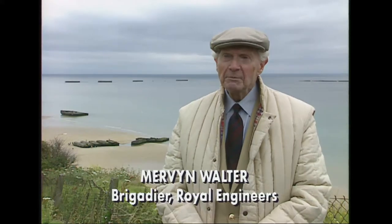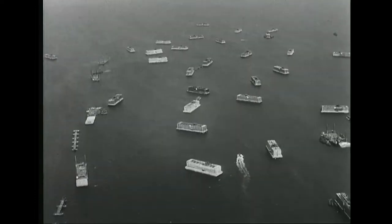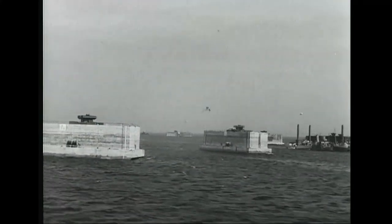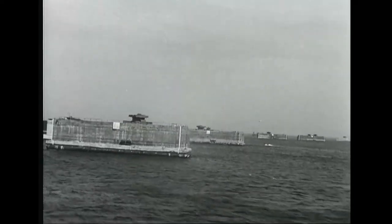The solution was a British solution, entirely from British engineers. They thought up the fantastic, unbelievable idea that if we can't capture a port, we'll build one. We'll build one on the English shore, a hundred miles from here, take it over, and build it. Quite a fantastic idea. Code-named Mulberry, this floating steel and concrete harbour the size of Dover had to cope with the waves and tides of the English Channel.